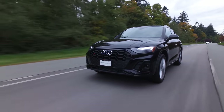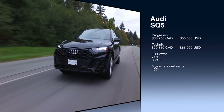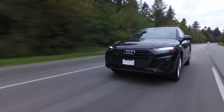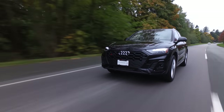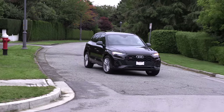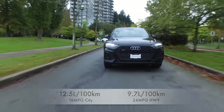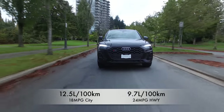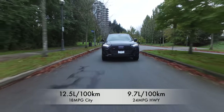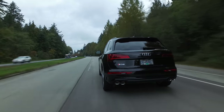Let's get into the vital stats of this SQ5. There are two trims available in Canada and three in the U.S. It starts at $66,250 and the top trim is $70,850. JD Power has not rated the 2021 SQ5, but gives the 2021 Q5 an overall score of 71 out of 100 and a quality and reliability score of 63 out of 100. Car Edge states the SQ5 will retain 45% of its value after five years. Fuel economy is 12.5 liters per 100 kilometers in the city and 9.7 on the highway — that's 18 miles per gallon city and 24 miles per gallon highway. Solid towing capacity of 4,400 pounds, and the warranty is four years, 80,000 kilometers or 50,000 miles.